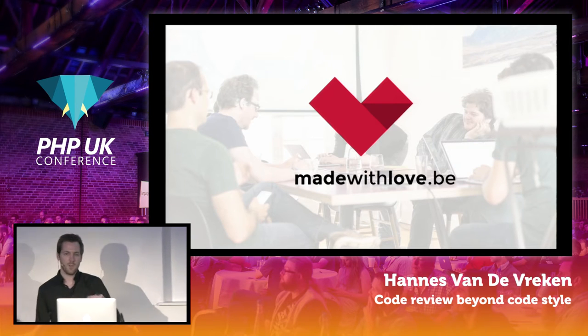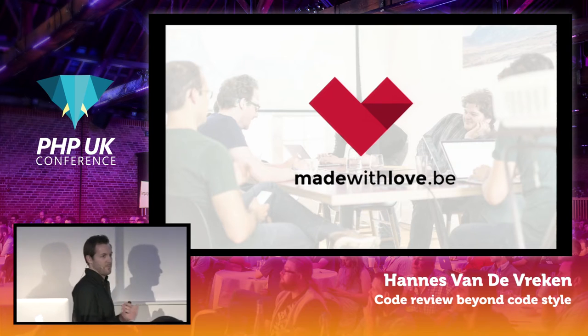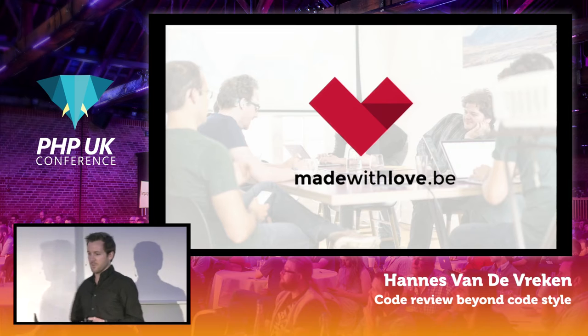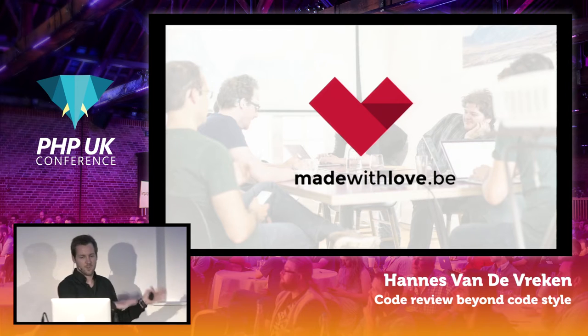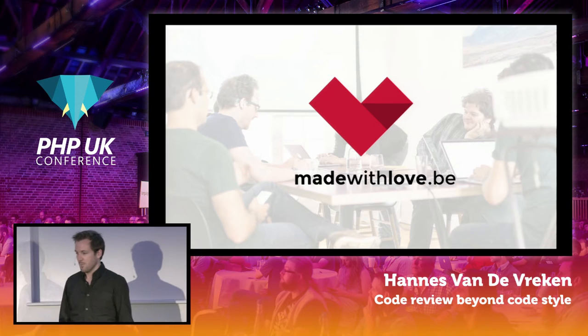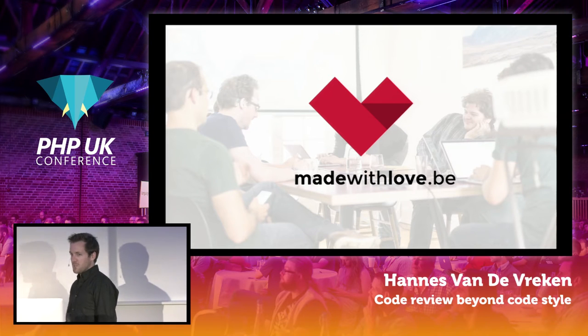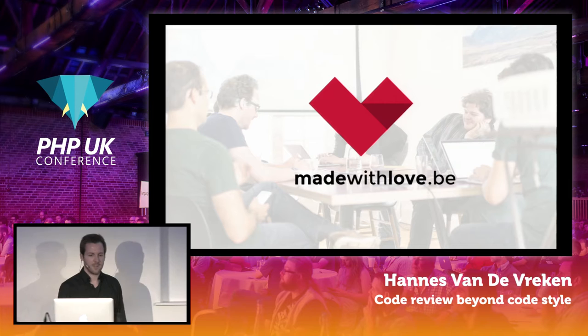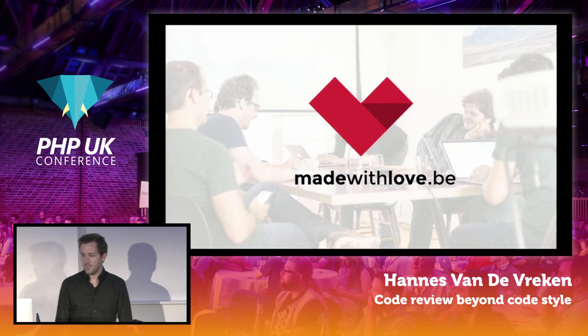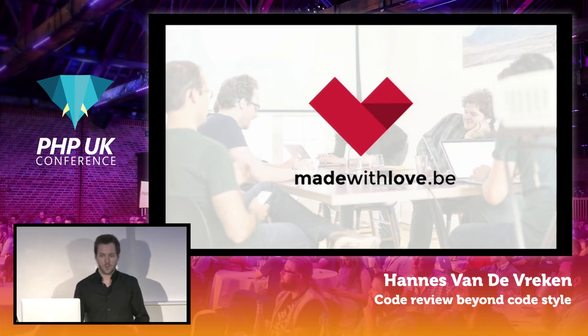It's a Belgian company, but we're a remote company, so we also have people in France, Brazil, Canada — basically all over the world, mainly to the west of Europe. We do PHP and JavaScript development for clients — could be a government, could be a startup, could be anything. But we're here to talk about code reviews, of course.